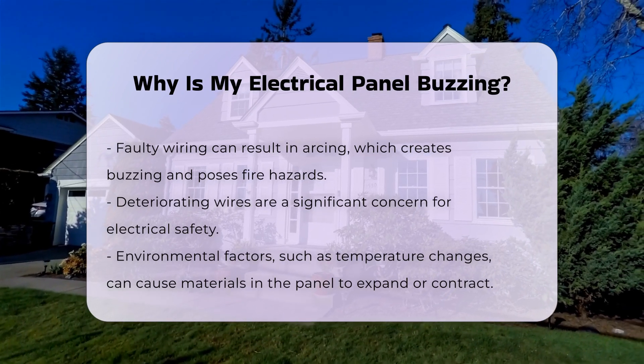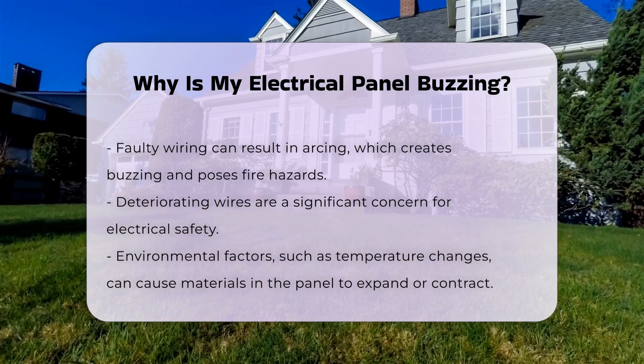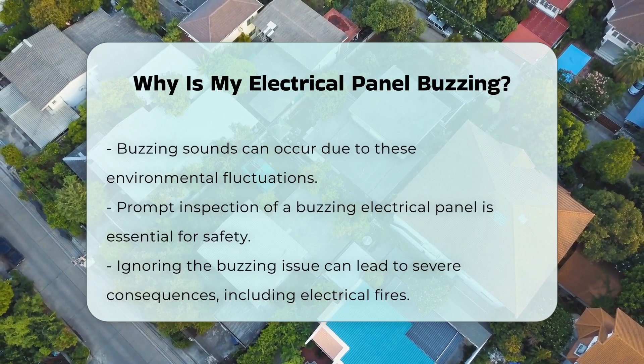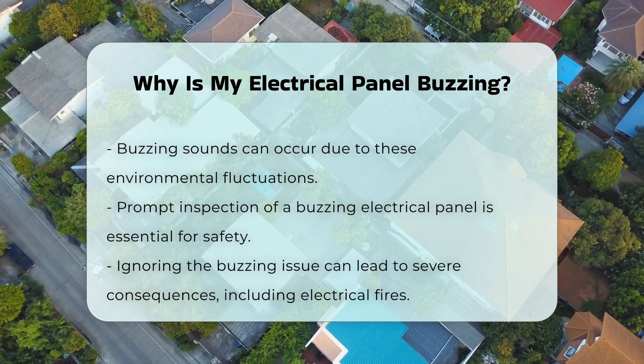Lastly, environmental factors may contribute to the noise. Temperature fluctuations can affect the materials in the panel, causing them to expand or contract. This can lead to buzzing sounds as well.